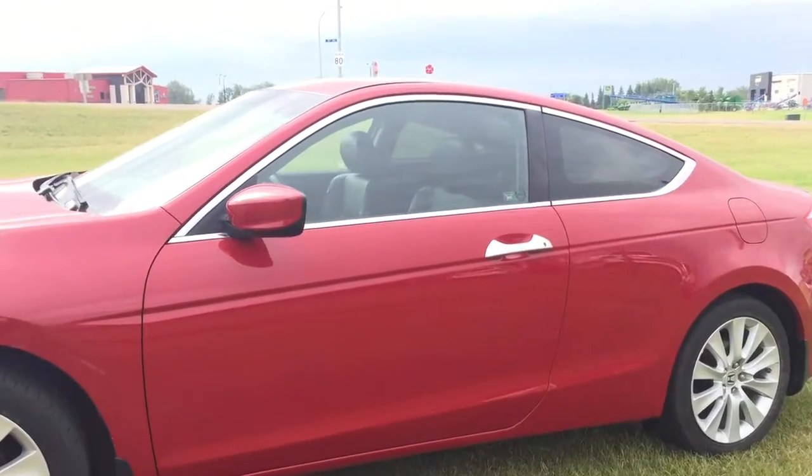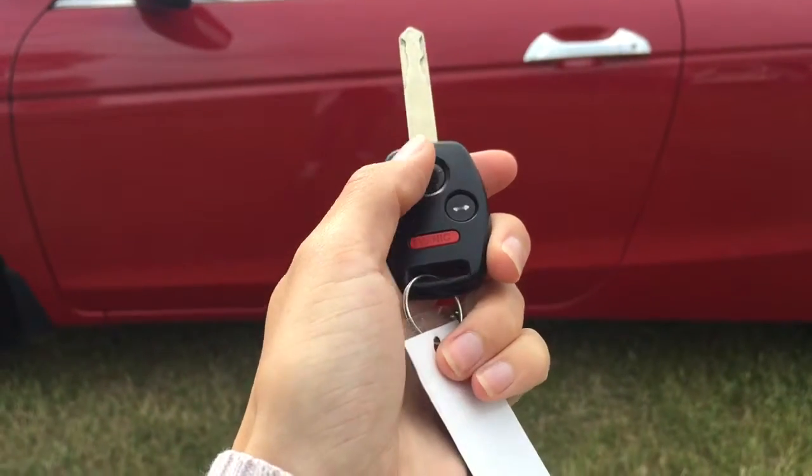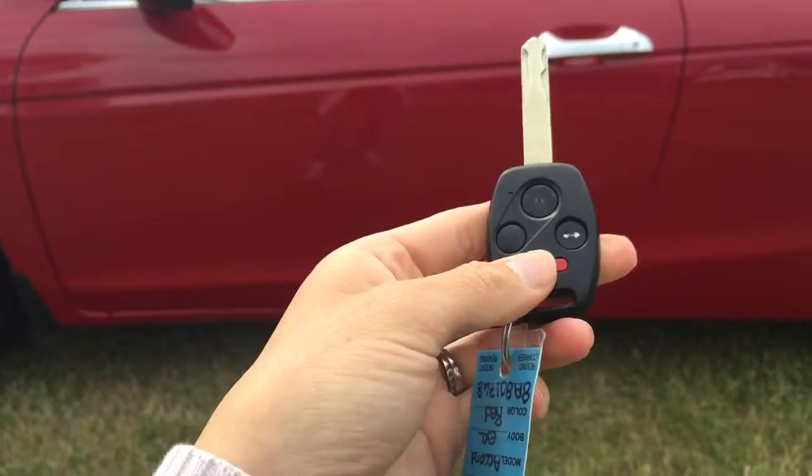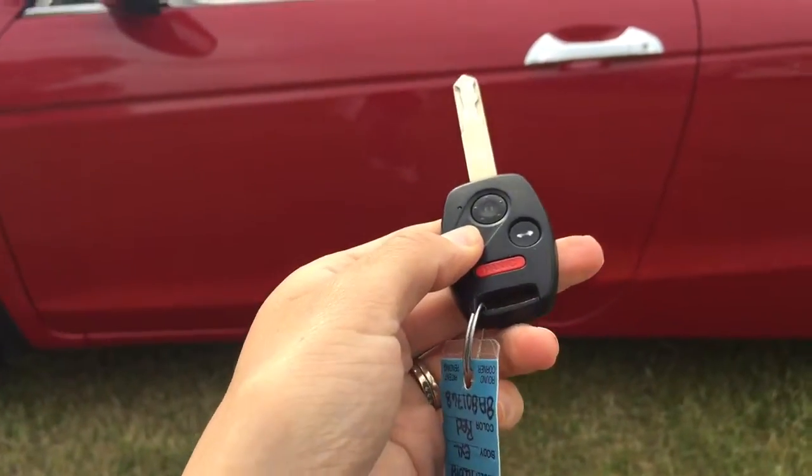I'm just going to grab the keys and we'll head on inside. Helping us into this 2008 Honda Accord, we do have our keyless entry, our trunk release button, and our panic button — I won't demonstrate that for you today. However, I will unlock it and let's head on inside.